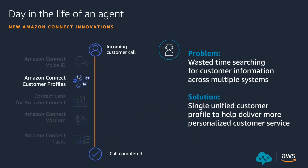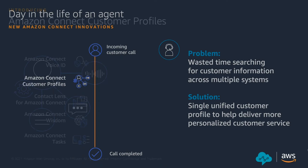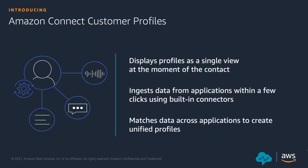Having talked about Voice ID, the next thing is Customer Profile. Customer Profile automatically brings together customer information from multiple applications into a single unified view of the customer. We have leveraged multiple machine learning algorithms and integrations to ensure we provide a single view of the customer to give agents more insights for a better customer experience. Amazon Connect Customer Profile provides a unified view that gives agents the information they need to understand what's happening with the customer and deliver fast, more personalized customer service.